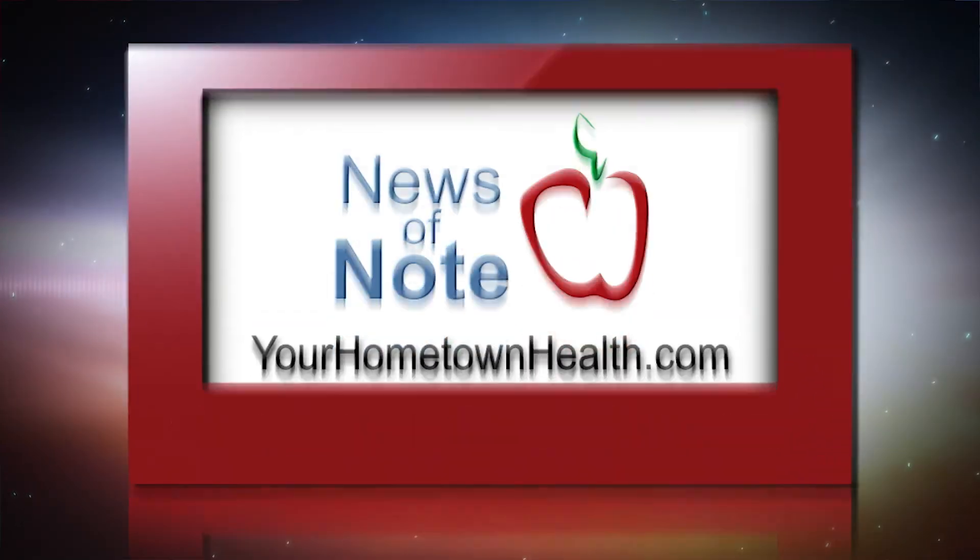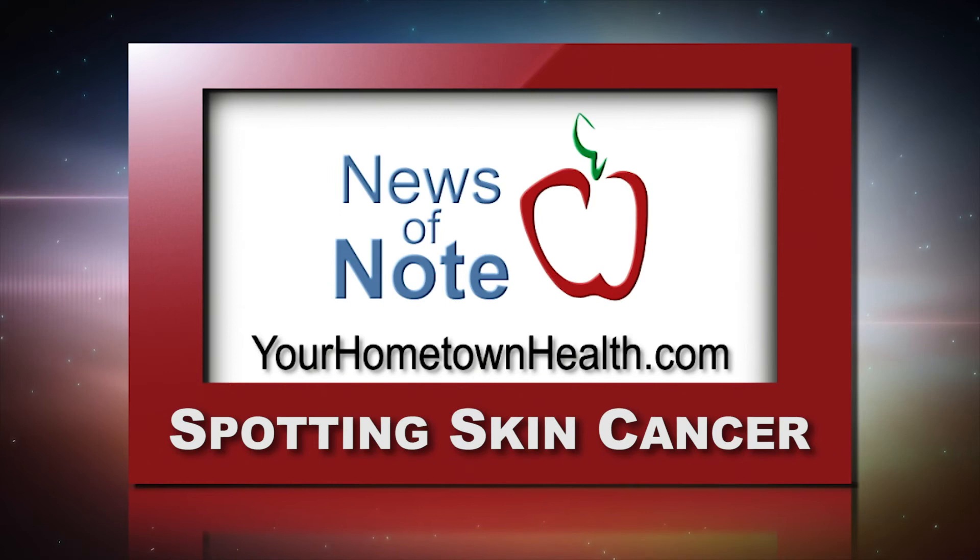If any of these signs apply to you, seek medical attention immediately. For links to information on Melanoma Monday, just click the News of Note tab on our homepage, yourhometownhealth.com.